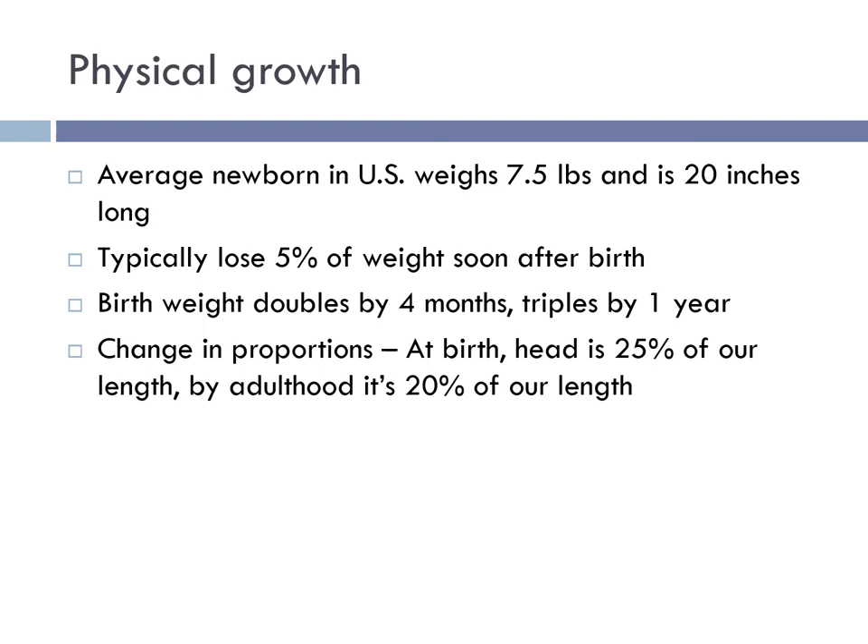Growth is more rapid in infancy than during any other period after birth. Typically, infants double their birth weight by four months of age and triple their birth weight by the first year. The rate of growth is so rapid that if it continued throughout childhood, a typical 10-year-old boy would be nearly as long as a jumbo jet and weigh almost as much. Right after birth, babies lose 5% of their weight, and we start to see a change in proportions.